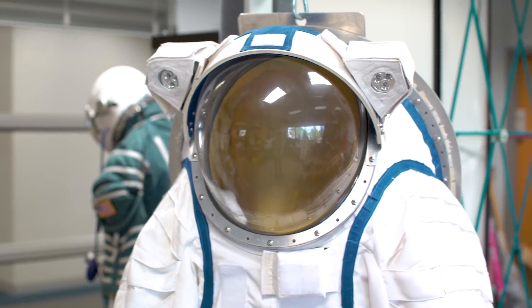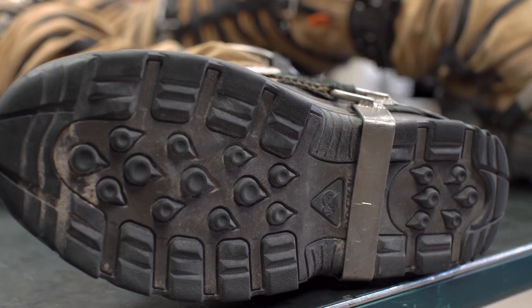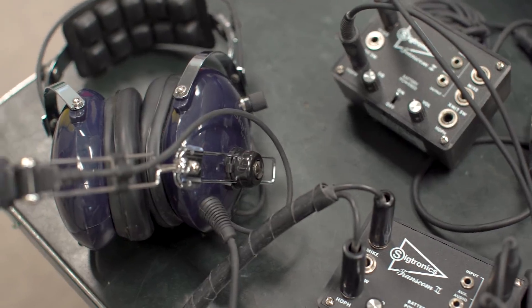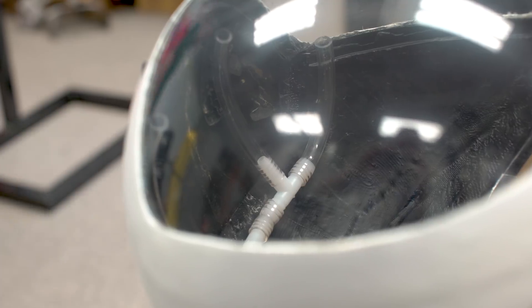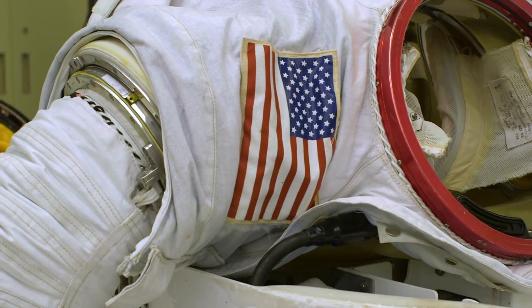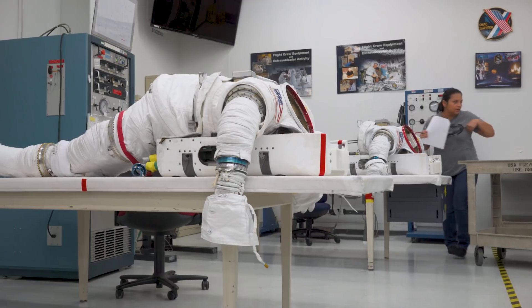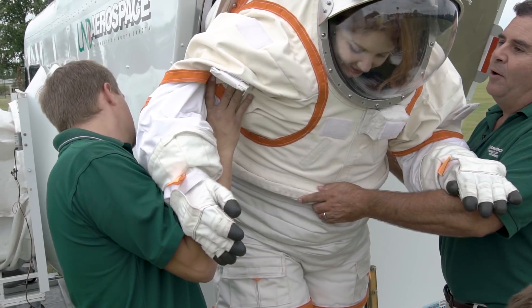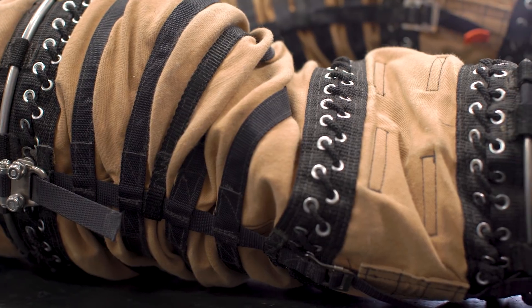Designing a spacesuit is an incredibly complicated process combining knowledge of textiles, engineering, biology, and atmospheric science. That means there's no one-size-fits-all for a suit. Astronauts going to the International Space Station have a specialized suit geared for spacewalks in lower Earth orbit, but different suits will be needed if we want to go elsewhere in the solar system, and they'll have to be tailored to the place an astronaut is going.